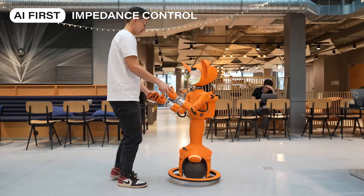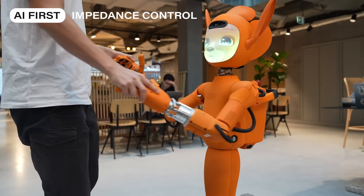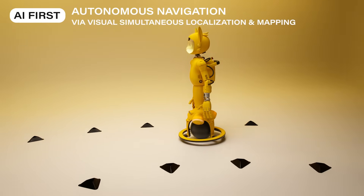Through impedance control, the Mirokai never resist external forces. Their movements adapt instantly, ensuring safety and fluidity when interacting with people.